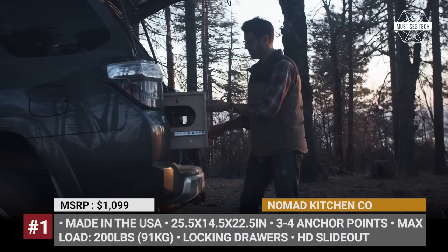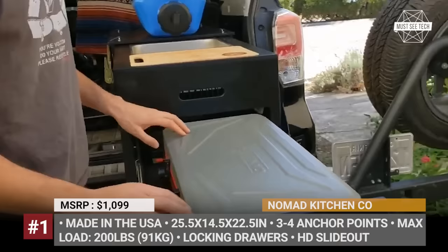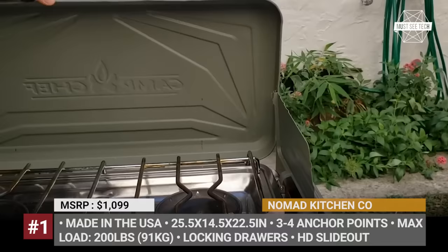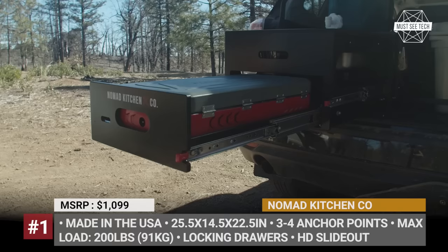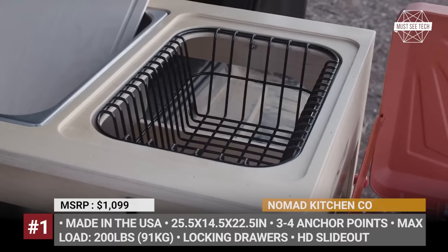Designed and built in California, the Nomad Kitchen is a versatile portable unit that requires no tools to be installed and can be secured inside your car's trunk with several straps. According to its creators, the production-ready model measures just 25.5 by 22.5 inches, while being just 14 inches tall. For this reason, it fits a variety of vehicles, from smaller passenger cars to trucks and vans.